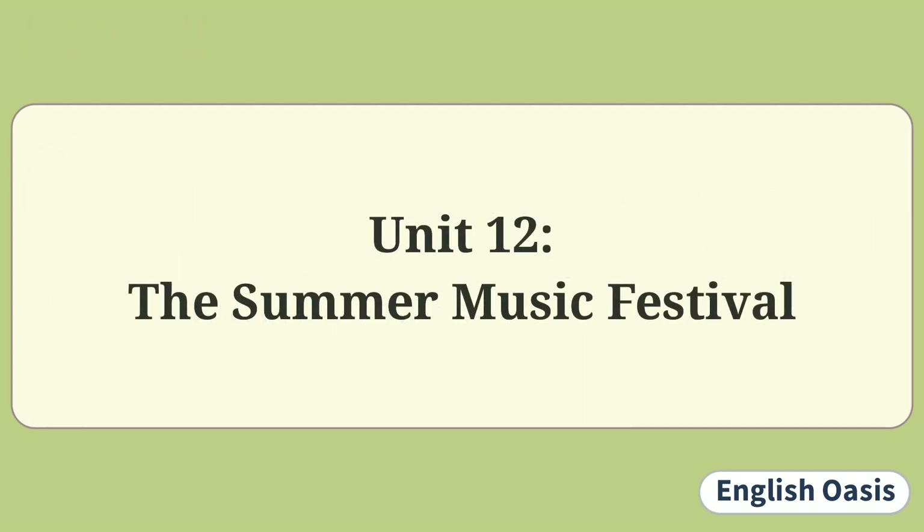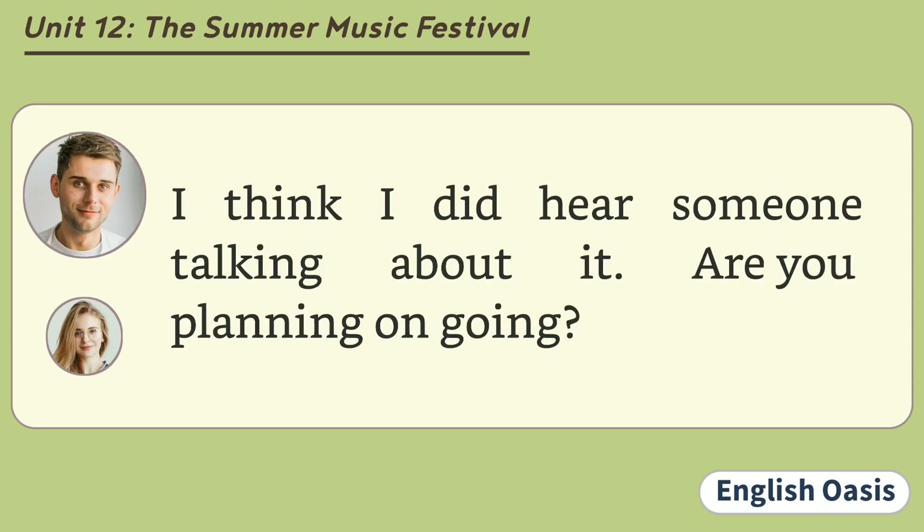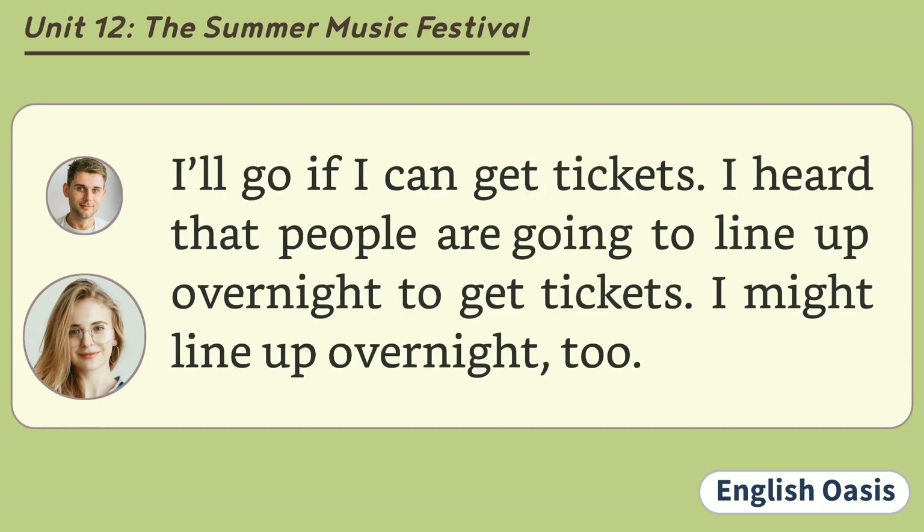Unit 12: The Summer Music Festival. Have you heard about the music festival next summer? I read that it is going to have about 20 different bands playing in it. I think I did hear someone talking about it. Are you planning on going? I'll go if I can get tickets. I heard that people are going to line up overnight to get tickets.